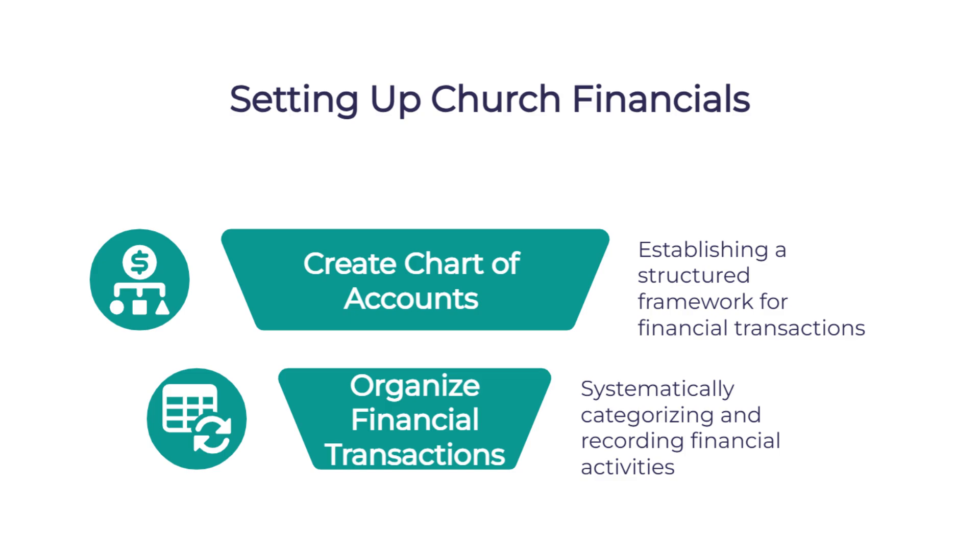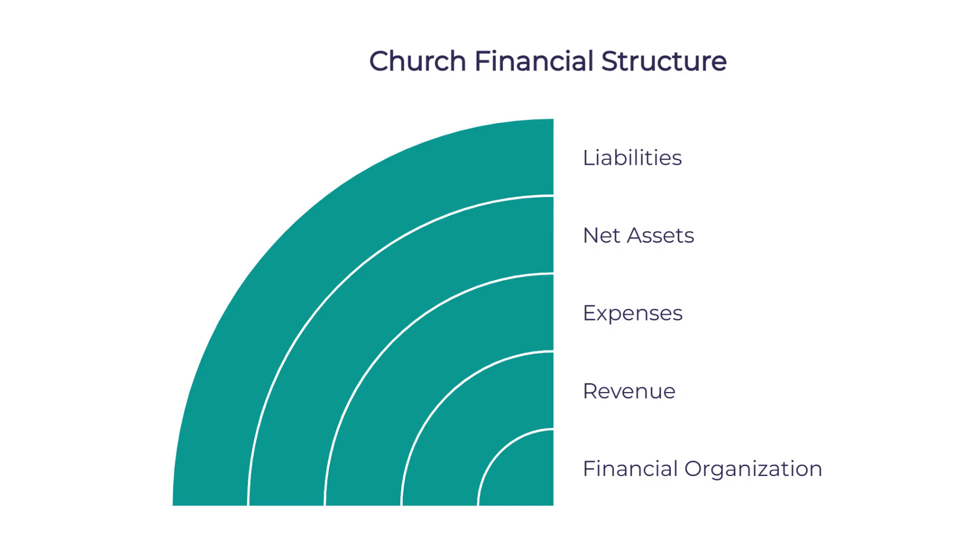So once a church chooses the right version, what's involved in setting it up properly? The first crucial step is setting up a church-specific chart of accounts — basically the organizational framework for all your financial transactions, like creating folders to organize your financial documents. Churches typically need five main account types: assets, liabilities, net assets, revenue, and expenses. Then you break those down into subcategories and assign account numbers to keep everything organized.